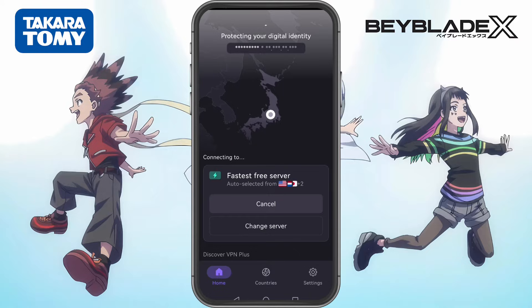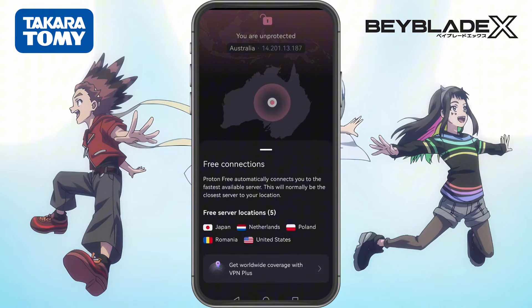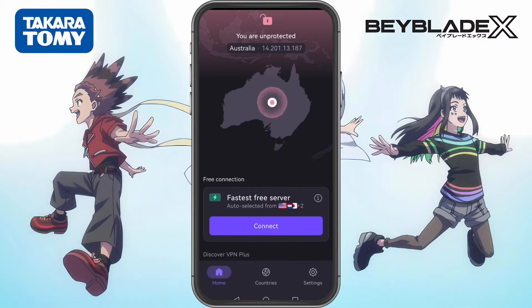In our first guide, we used ProtonVPN because it's free, it doesn't require an account, and it has a Japan server which allows you to access the Japanese Google Play Store. But here's the issue: ProtonVPN automatically connects you to the fastest available server based on your location. That means if you're too far from Japan, you won't be able to connect to a Japan server. The only free server locations on ProtonVPN are Japan, Netherlands, Poland, Romania, and the United States. So if you're in a country far from Japan, you'll probably be stuck with a random non-Japan server, which means you can't download the Beyblade X app.